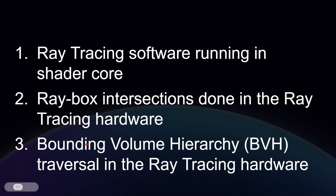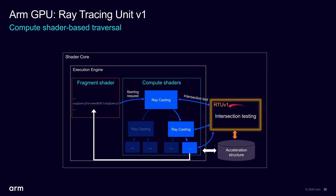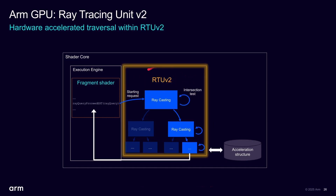ARM is now adding a third step in hardware: the Bounding Volume Hierarchy (BVH). The BVH is a structure that holds all the geometry, and you traverse it to determine what each ray is doing. Previously that traversal was done in the shader core — fine as GPU compute, but not in special hardware. Now with the RTU v2, both the intersection testing and BVH traversal are done entirely in dedicated hardware, making ray tracing faster and more power efficient.